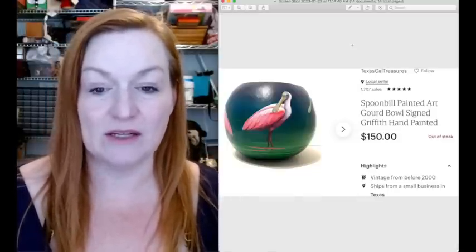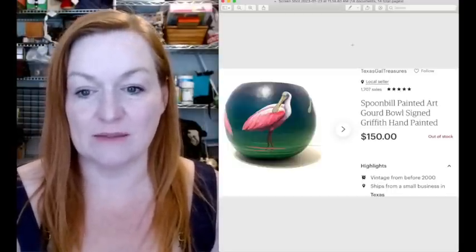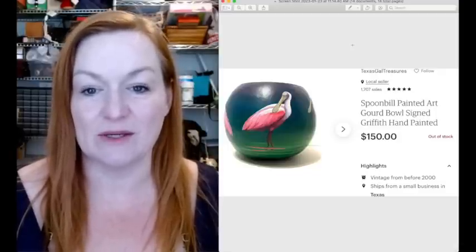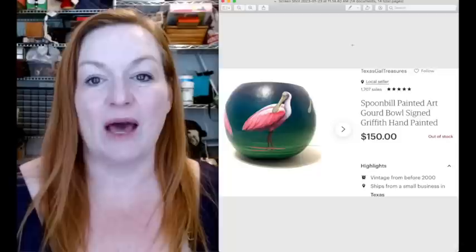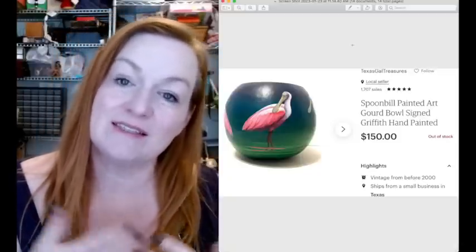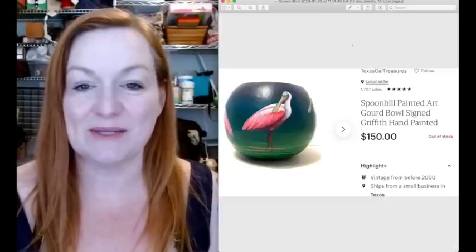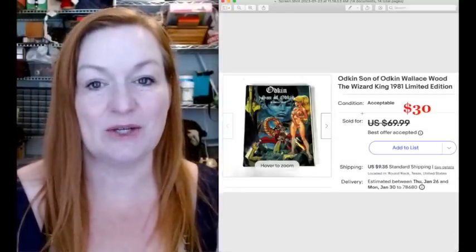I had this for maybe nine months with a really high price on it. It's a painted gourd - I got it at Goodwill near my house for $7.99. It was beautifully hand-painted, super lightweight, and signed. I initially had it listed for like $350 to $400 because the workmanship was so beautiful. But I ended up working with the buyer who was messaging me, and I dropped the price to $150. And then this magazine or comic ended up selling for $30 - took a best offer on that.